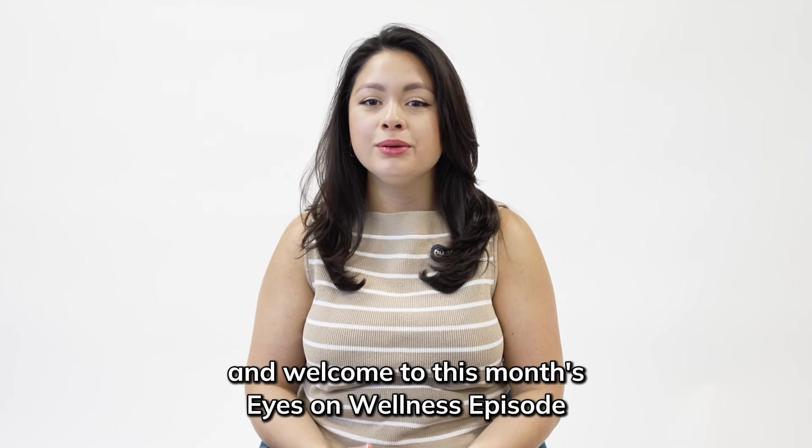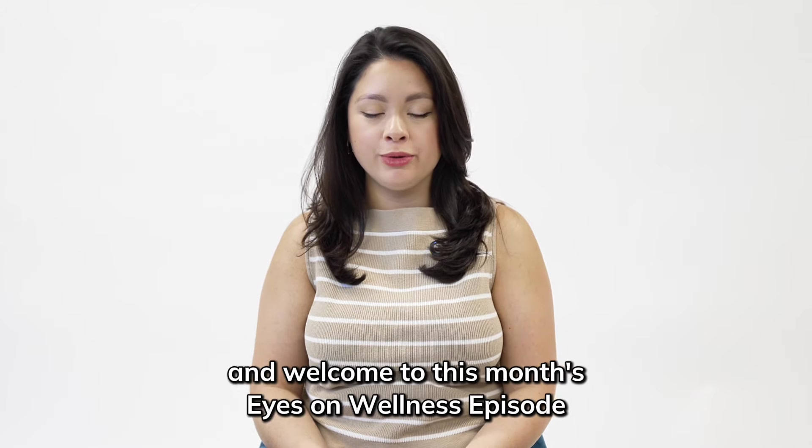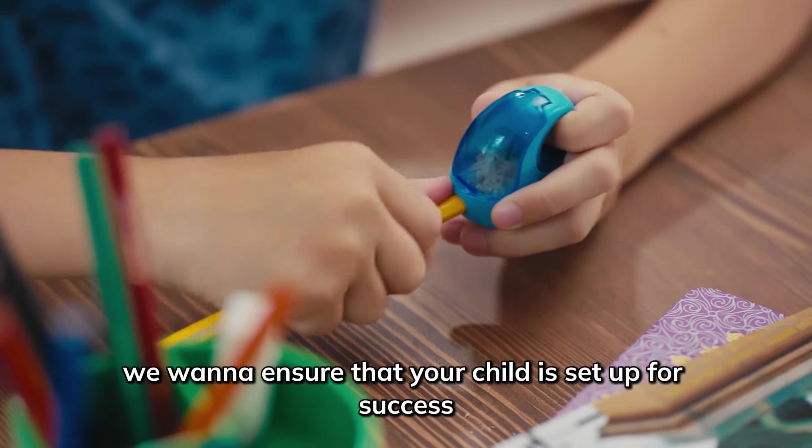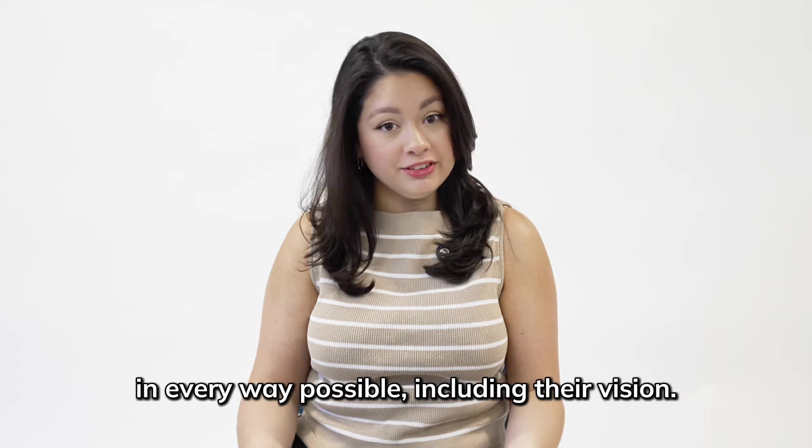Hi everyone, my name is Katia and welcome to this month's Eyes on Wellness episode for Visionary Eye Doctors. As the new school year approaches, we want to ensure that your child is set up for success in every way possible, including their vision.